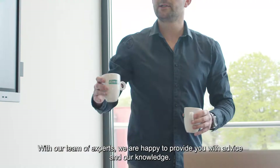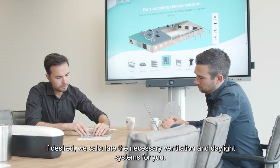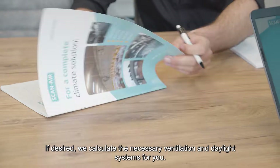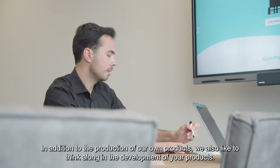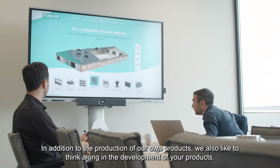With our team of experts, we are happy to provide you with advice and our knowledge. If desired, we calculate the necessary ventilation and daylight systems for you. In addition to the production of our own products, we also like to think along in the development of your products.